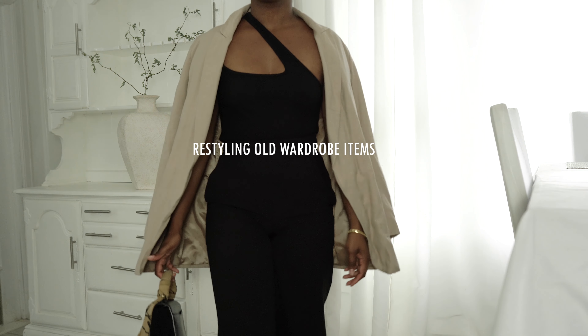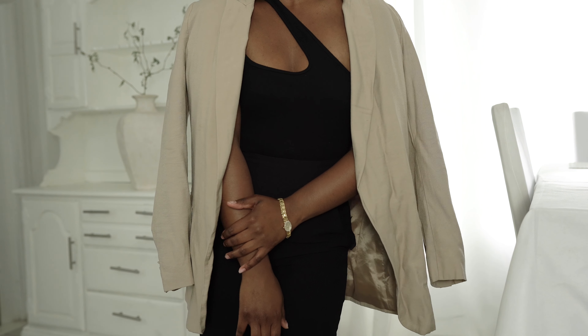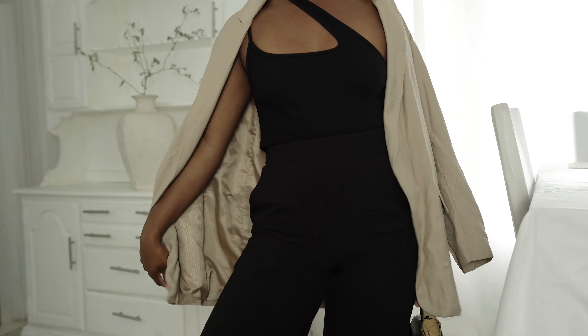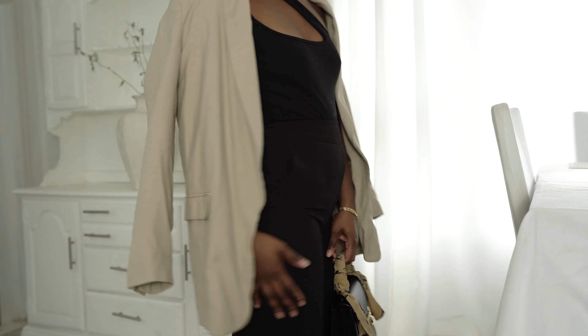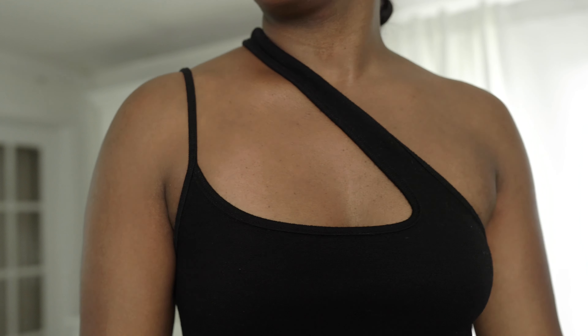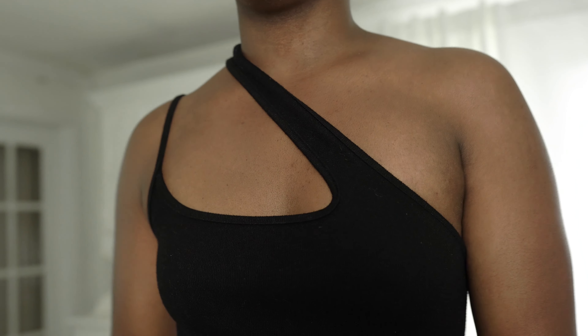Hello guys, welcome back to the channel. Today we are doing a minimalism series video. I got this idea from a YouTuber — I'll link her channel down below — but basically she went in her closet and picked her oldest items and styled them, so I'm going to recreate this video in my own way.